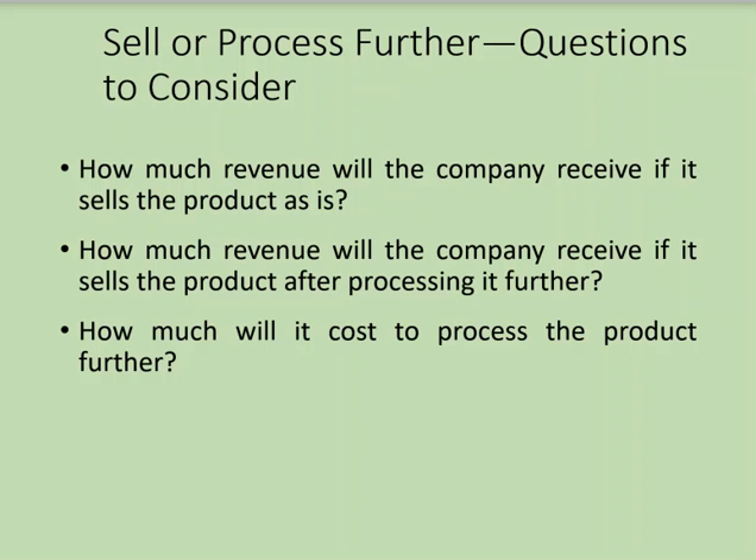Many companies, especially in food processing and natural resource industries, face this sell-or-process-further decision. These companies process raw materials up to a point just before the product is saleable. For example, a dairy processor pasteurizes raw milk, and then must decide: should it sell the pasteurized milk, or process it further into other dairy products?